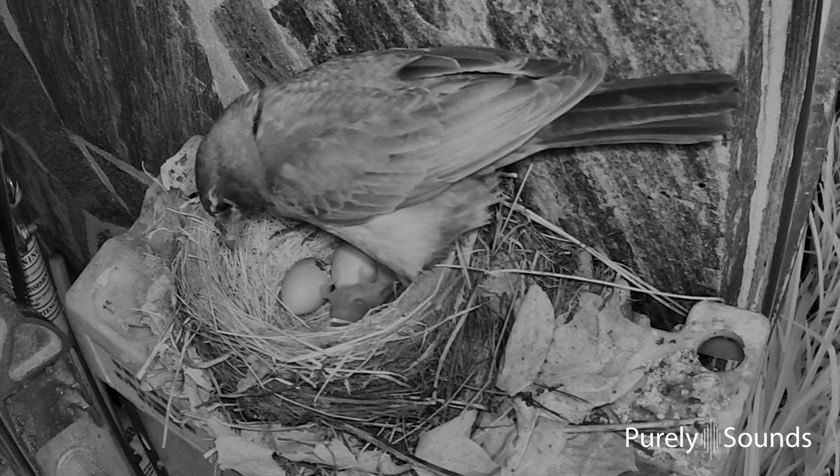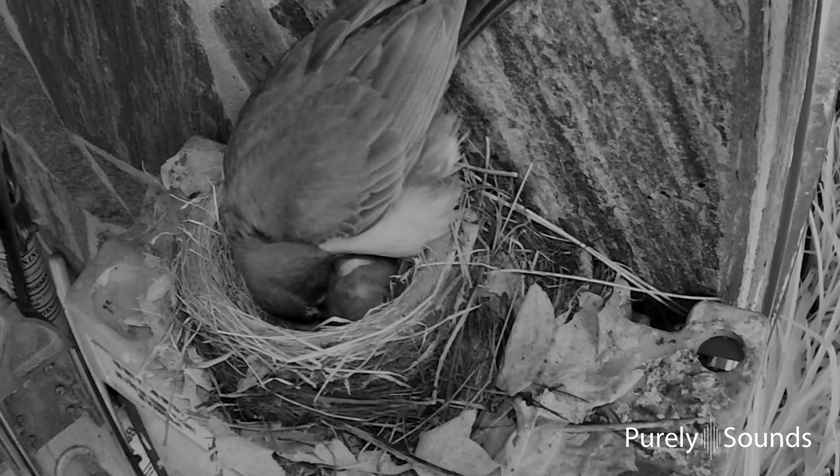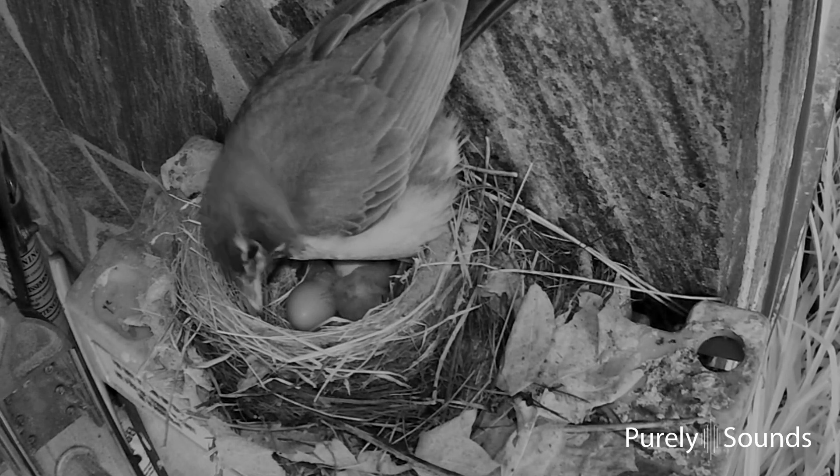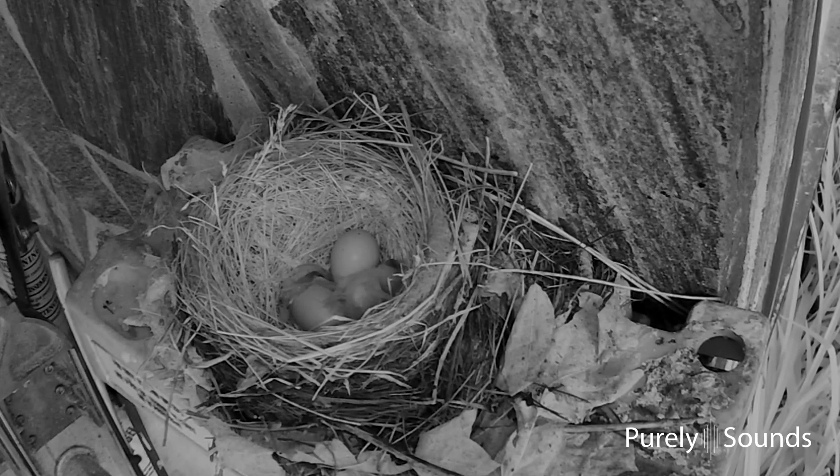You can see the egg has a hole in the end of it. It's a lot of work to make your way into the world. The baby chick is moving around and around trying to push its way out of the shell. Baby number one is very excited to see them.